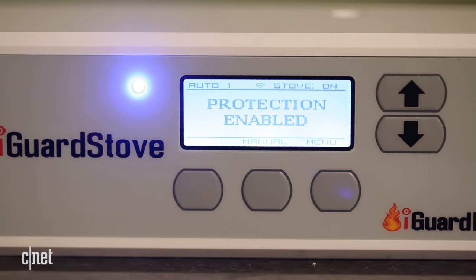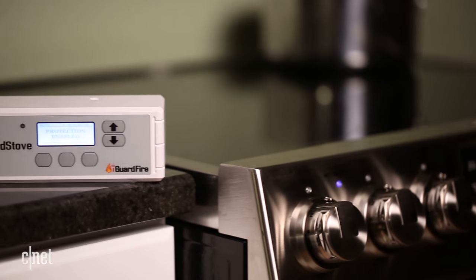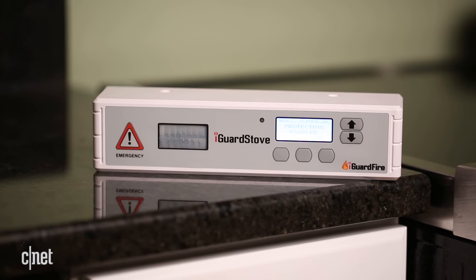The iGuard stove delivers on its promise to stop cooking if you step away from your stove for too long. It sounds an alarm that's loud enough to remind you to get back in the kitchen, the email alerts come fast, and it works for both the cooktop and the oven.